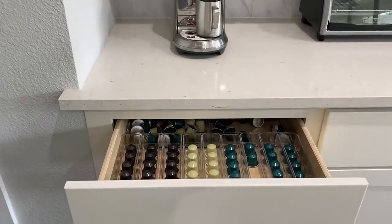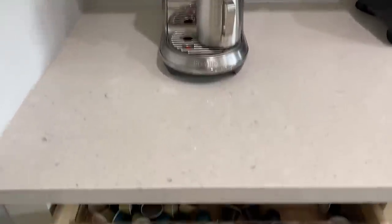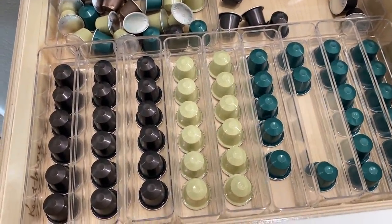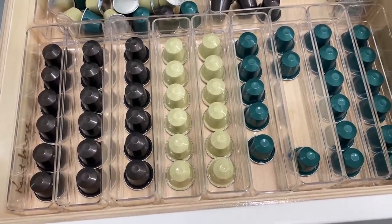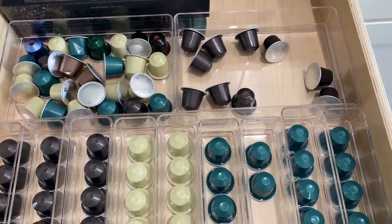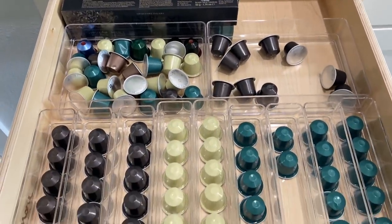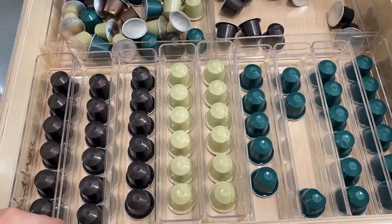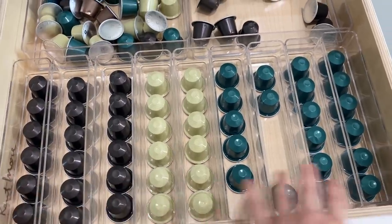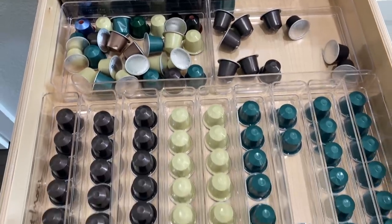This isn't necessarily home decor — it's more like home organization. I have my Nespresso machine on the countertop and I wanted something to organize my Nespresso pods in this drawer. I got these organizers on Amazon — you can use them for like makeup in your bathroom too. I love them in the kitchen with the pods: some bigger ones in the back for mixed pods, then I organize them by flavor. They came in a set with different sizes, so I'll link those for you guys.